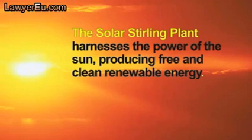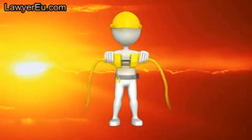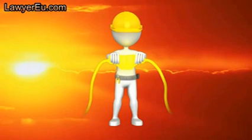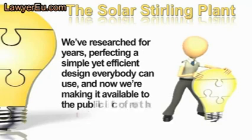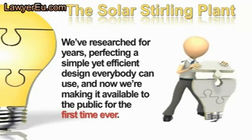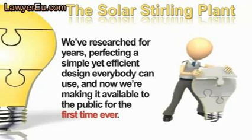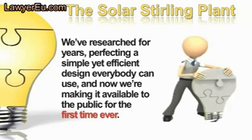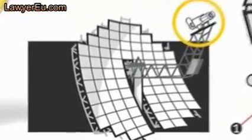The Solar Stirling Plant harnesses the power of the sun, producing free and clean renewable energy. This is a new method of generating free energy utilizing classic, centuries-old technology. We've researched the Solar Stirling Plant for years, perfecting a simple yet efficient design that everybody can use, and now we're making it available to the public for the first time ever. It uses parabolic reflector dishes to gather the sun's rays.